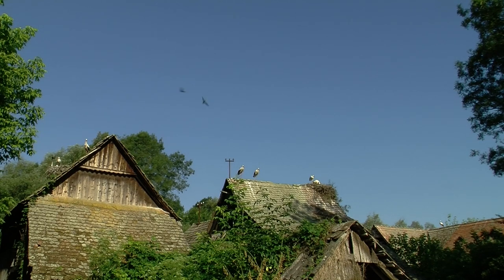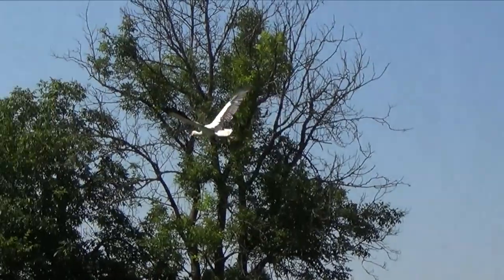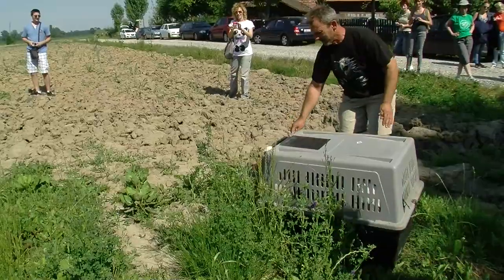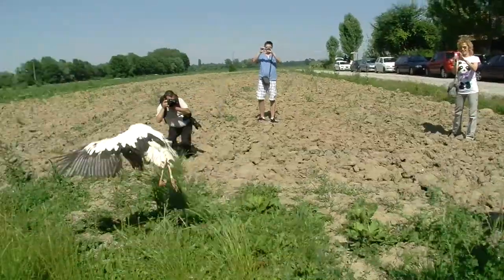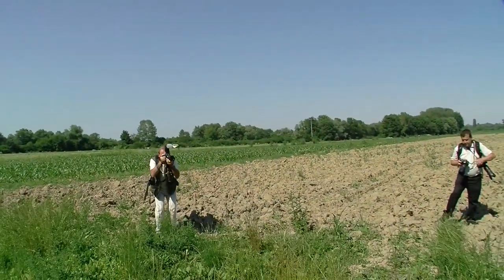It's not just the houses that are deteriorating — sometimes even the storks fall ill or get injured. At the moment, we have around 25 storks in the rescue, some of them near Zagreb, about 30 kilometers from downtown, near the Slovenian border.